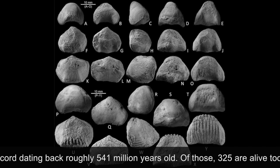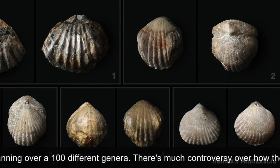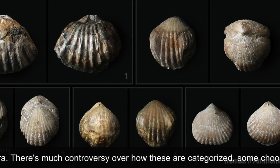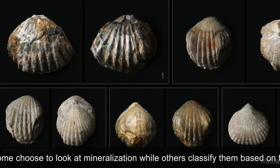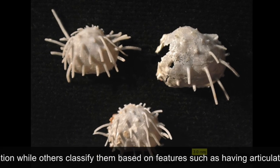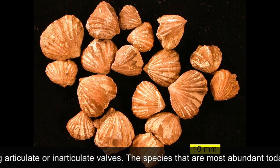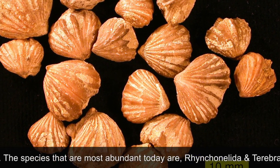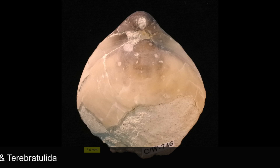Of those, 325 are alive today spanning over 100 different genera. There is much controversy over how these are categorized — some choose to look at mineralization while others classify them on features such as having articulate or inarticulate valves. The most abundant species alive today within the taxon are Rhynchonellida and Terebratulida.